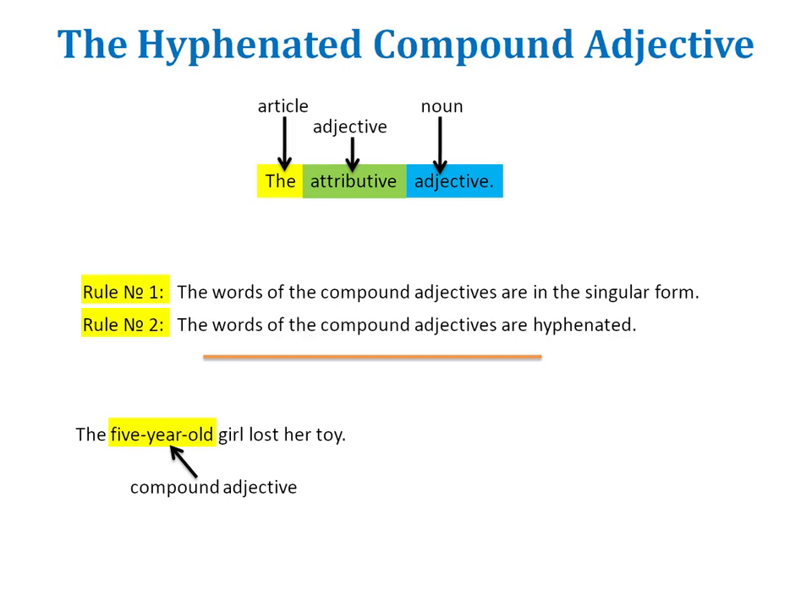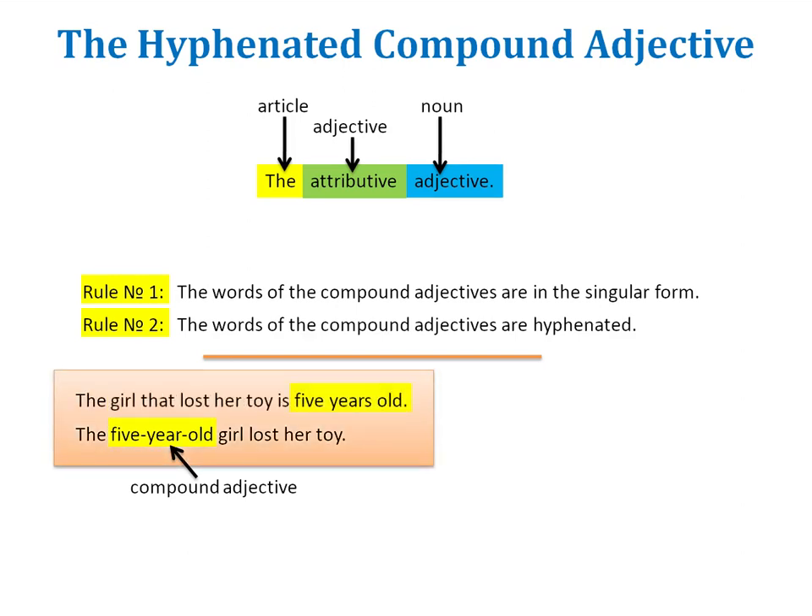Now notice the following examples. The girl that lost her toy is five years old. The five-year-old girl lost her toy. The difference between the first and the second sentence is that the idea 'five years old' is, in the first sentence, placed after the verb — it is not an adjective in front of a noun. In the second example, the five-year-old idea is placed before a noun, so it plays the role of a compound adjective and modifies the noun which follows. Because the words five-year-old present one idea, they have to be connected together with a hyphen.